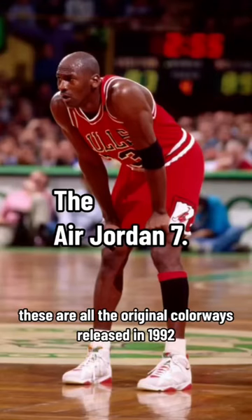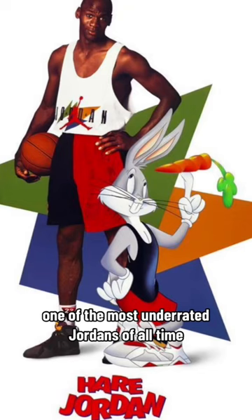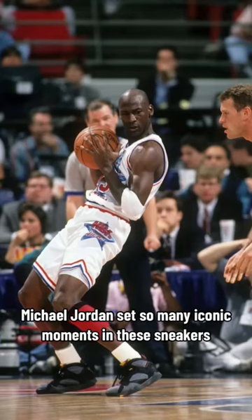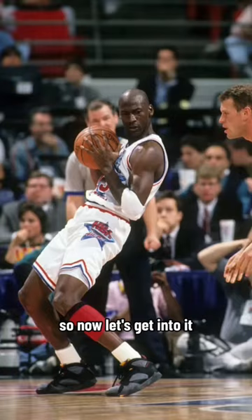The Air Jordan 7 — these are all the original colorways released in 1992. One of the most underrated Jordans of all time, Michael Jordan set so many iconic moments in these sneakers, winning his second NBA championship and featuring this sneaker in the Olympics. So now, let's get into it.